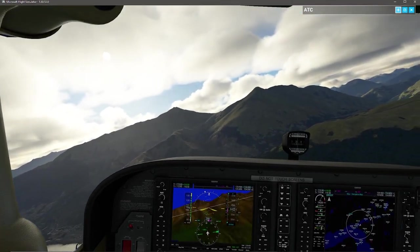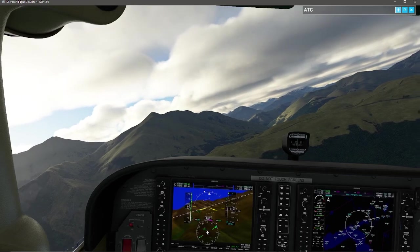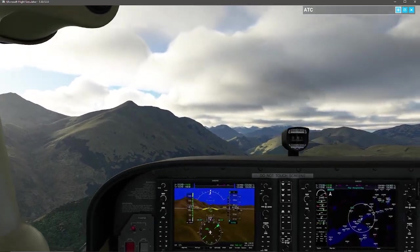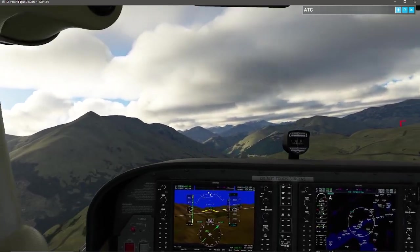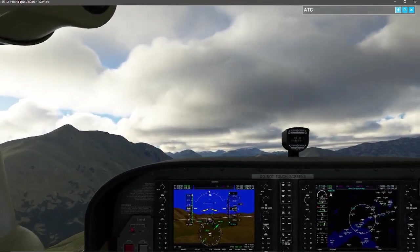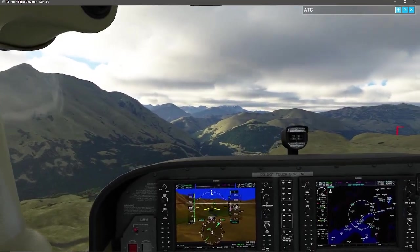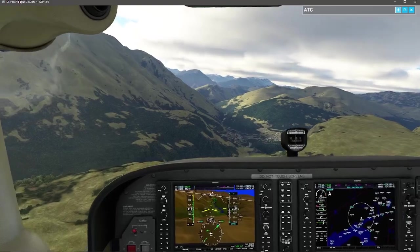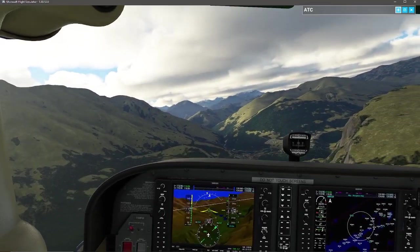I believe it is a right-hand pattern. Standard traffic pattern for an uncontrolled airport is always going to be left-hand unless specified in flight maps. In this case I'm taking right-hand traffic. You'll notice there are mountains to my left and some hills to my right, so I'm going to split the difference and go down that valley, because my traffic pattern appears to be on the other side of this hill to the right. I want to intercept the traffic pattern and begin my procedures for getting the airplane down safely.